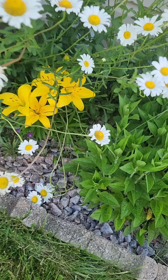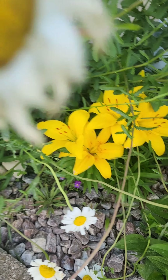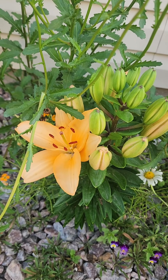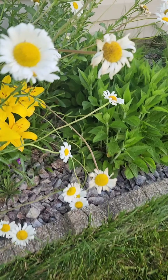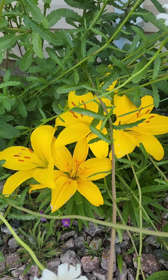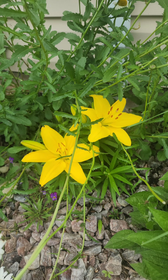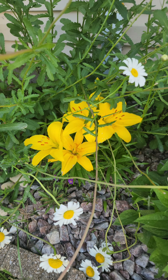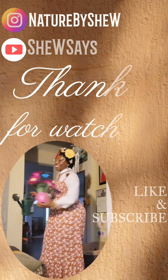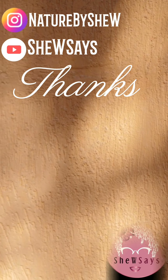Oh my gosh, I was hoping today was the day that these would open — and we've got like four of these over here. Oh my goodness, it's so pretty!